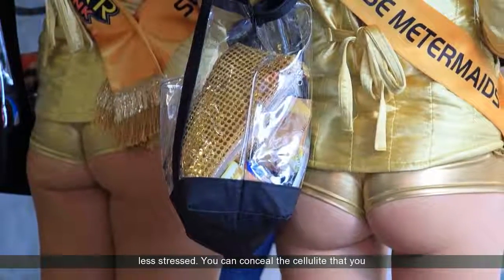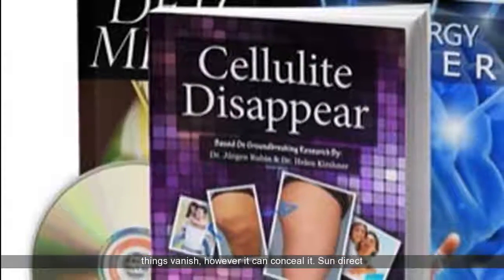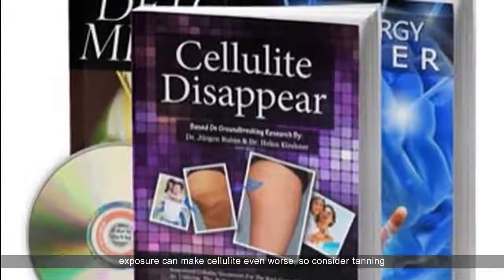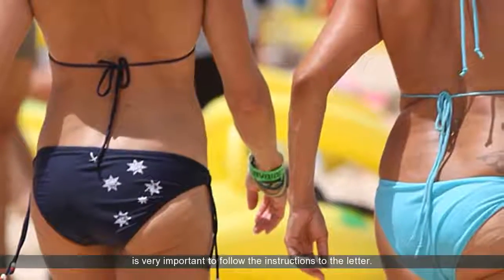You can conceal the cellulite that you currently have by tanning. Tanning isn't going to make things vanish, however it can conceal it. Some direct exposure can make cellulite even worse, so consider tanning creams or a spray on tan. When using these items, it is very important to follow the instructions to the letter.